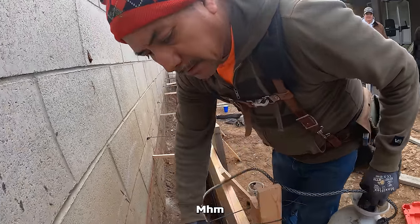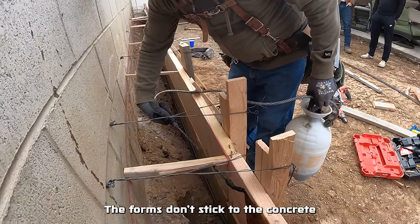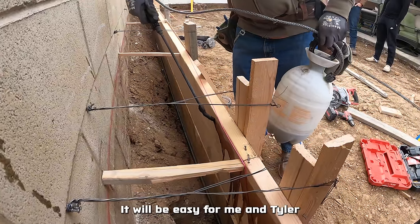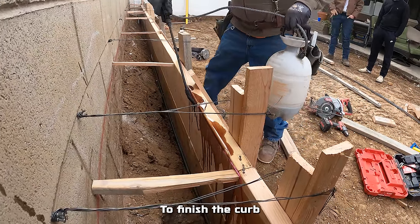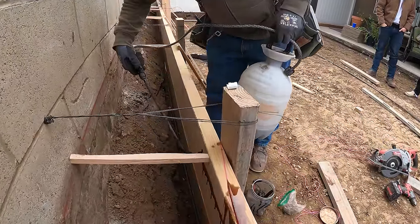We oiled the forms so they don't stick in the concrete — it's going to be easy for me and Juan to finish the curb, comes off nice and easy like butter.